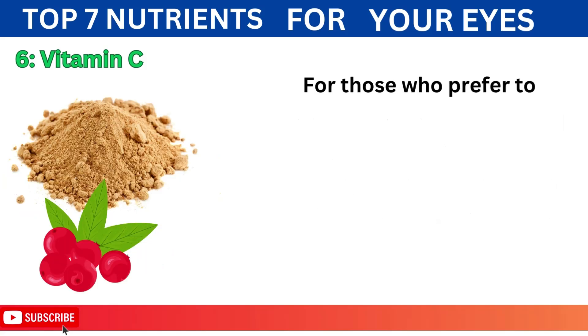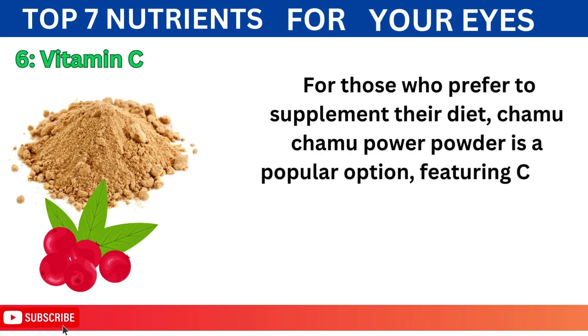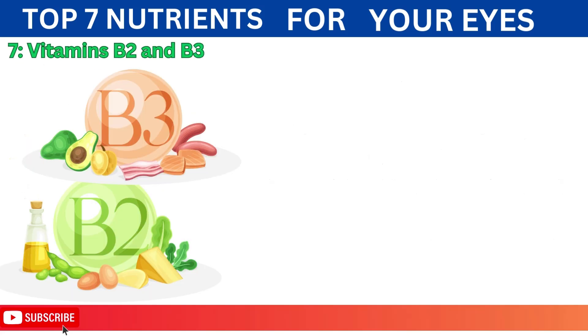For those who prefer to supplement their diet, Chama Chama Power Powder is a popular option, featuring Camu Camu, a small Amazonian fruit that boasts exceptionally high levels of vitamin C, making it an excellent choice for supporting immune health.